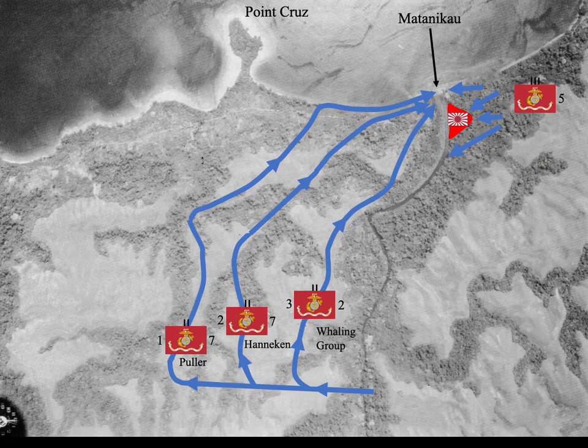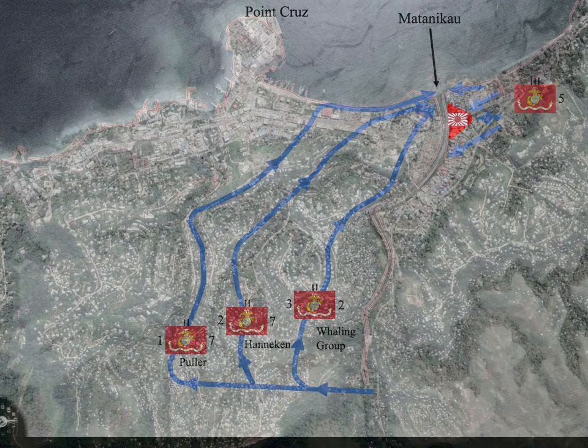Here, the contemporary town of Honiara is superimposed over the map to show where today's bridge over the Matanakau is located in relation to the Japanese position on the east bank of the river in 1942. When we drive over this bridge on our tour, we will drive right over the spot where Japanese C Company of the 4th Infantry was dug in.